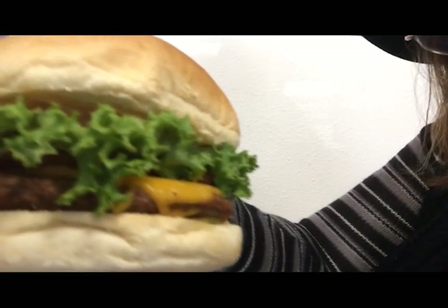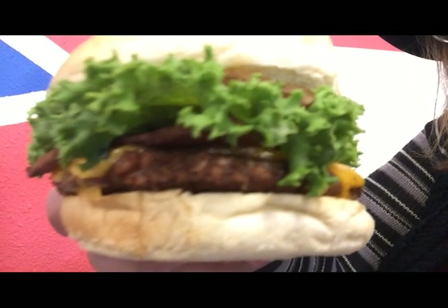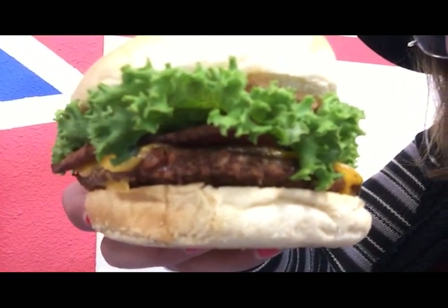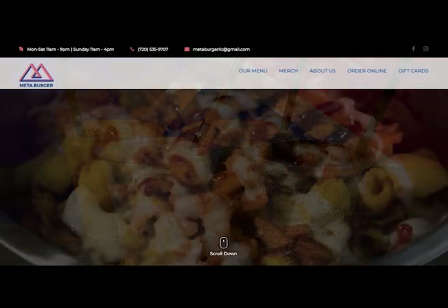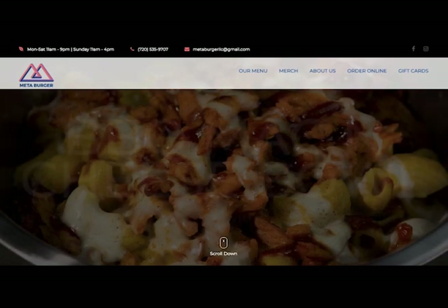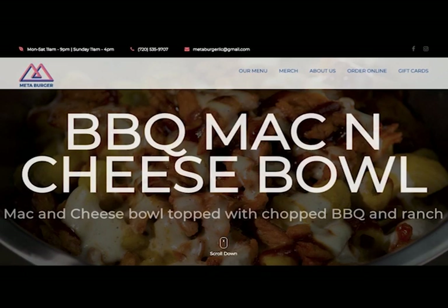From a vegan option standpoint, Meta Burger also gets five stars. The reason is that Meta Burger's entire menu has all vegan options — everything on their menu is completely plant-based.